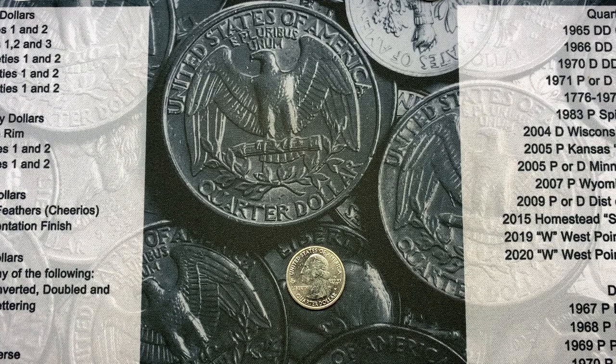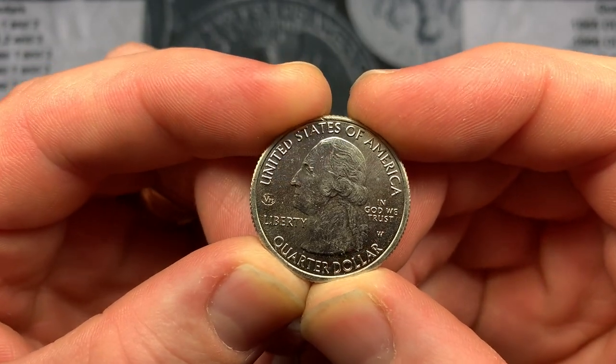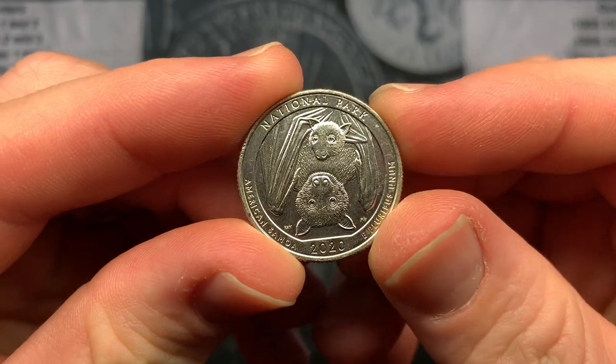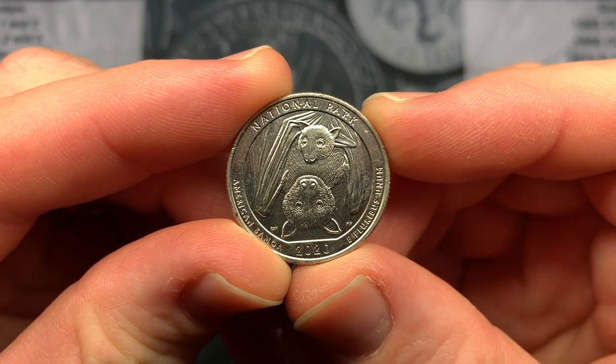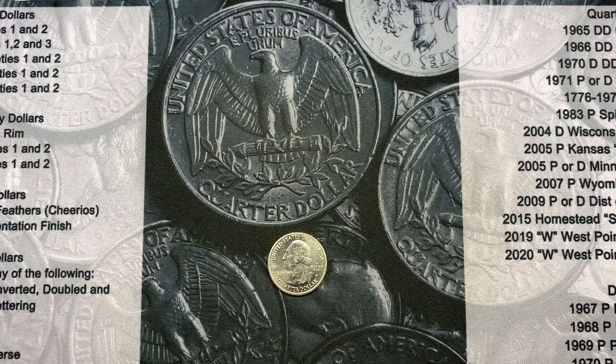The Robin Hood Coins giveaway for this video is going to be one of those American Samoa West Points with the V75 privy - we found two of them on this hunt. As always, to enter the giveaway just comment on this video and we'll use a random comment picker on our weekly Saturday winners video every Saturday at noon to pick the winner. I hope you enjoyed this video as much as we enjoyed the hunt - it was a lot of fun. If so, smash that like button, please subscribe, and ring that notification bell so you don't miss any videos or giveaways. We'll see you on the next hunt!